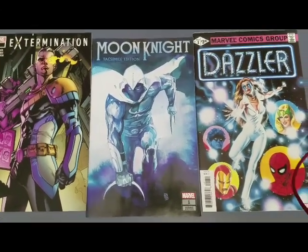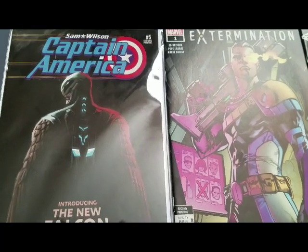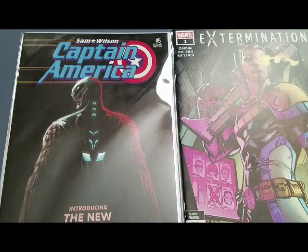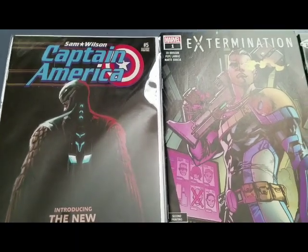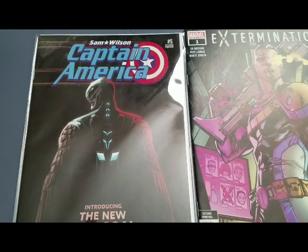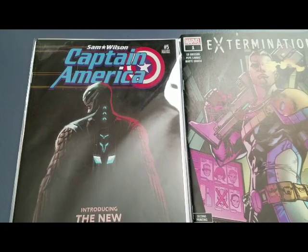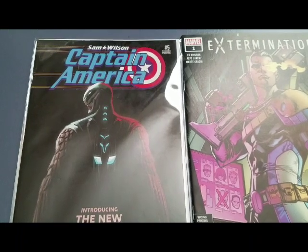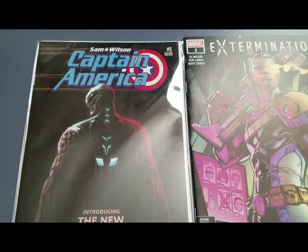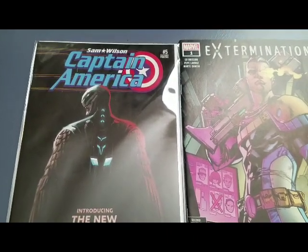Alright guys, have a great day and I will see you next time. Oh wait, one more thing — just to clarify, I did not get this Sam Wilson Captain America or this Extermination in a recent pack that I opened. This is from packs from back in the day. I just didn't want you guys to rush out there and try to find them and think they're in the recent packs. I got these from packs from about a year ago.